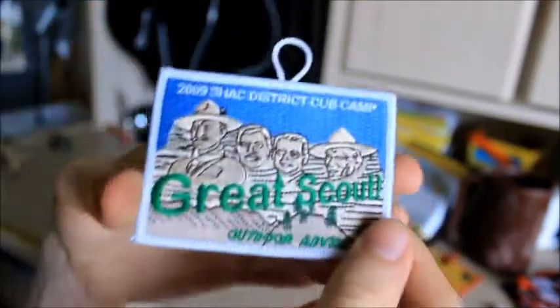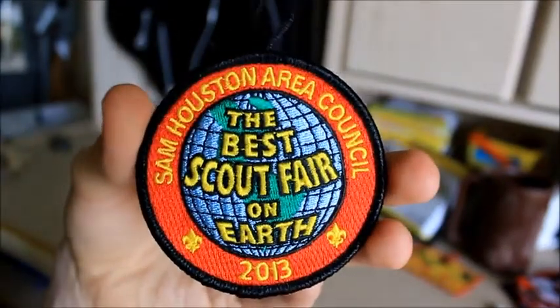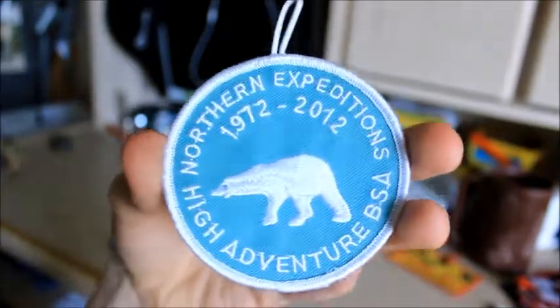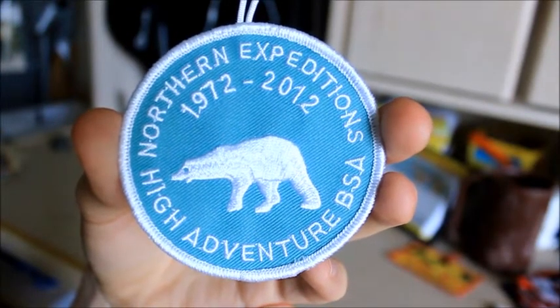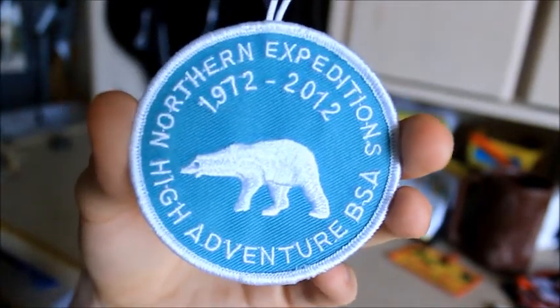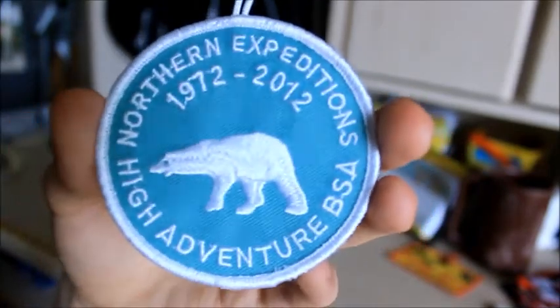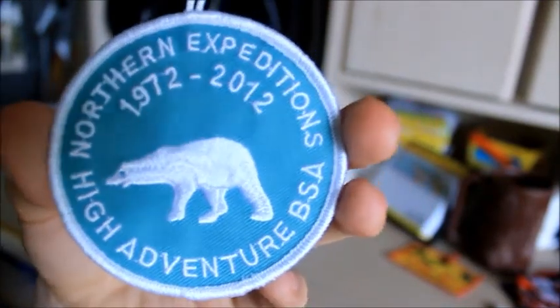I've also done Buffalo Trails again — 2012 or 2013, I can't remember. Here's another Day Camp patch from 2009, and a Scout Fair patch from 2013. Here's a Northern Tier patch for the Winter Expedition thing — and that was 40 years. It has an interesting color — it comes off more blue on screen but it's really more of a green color.